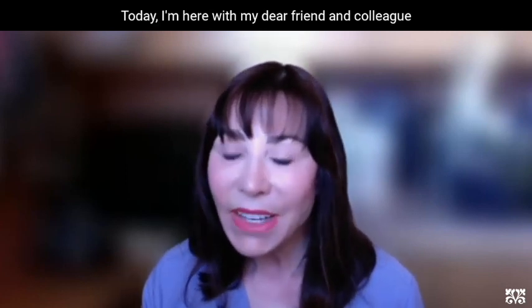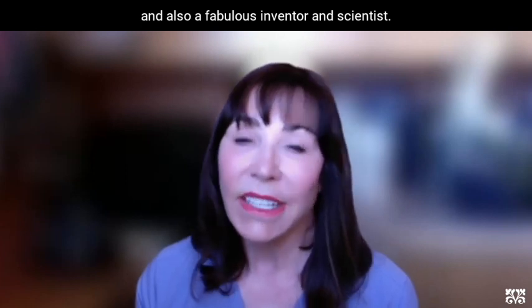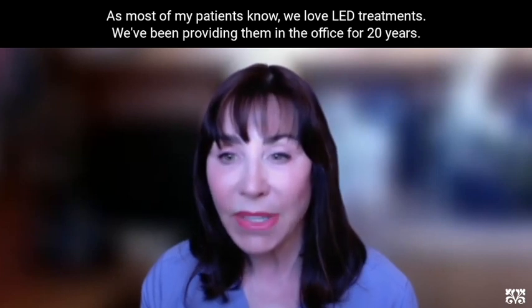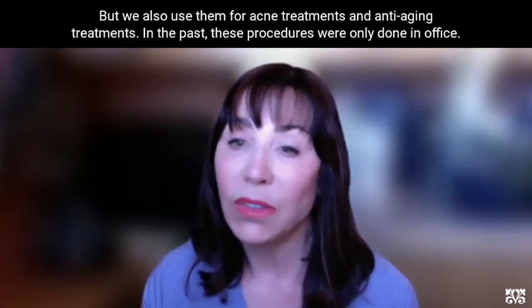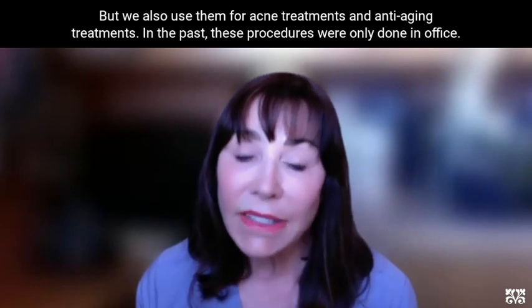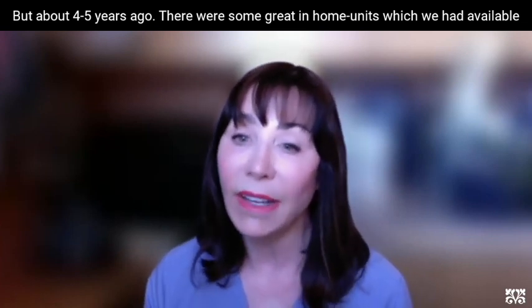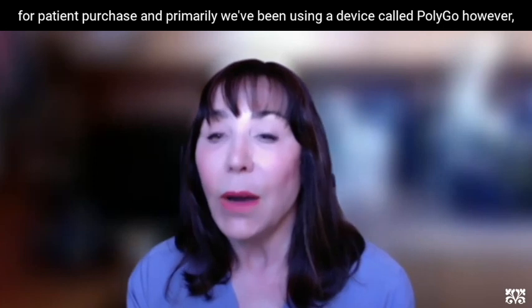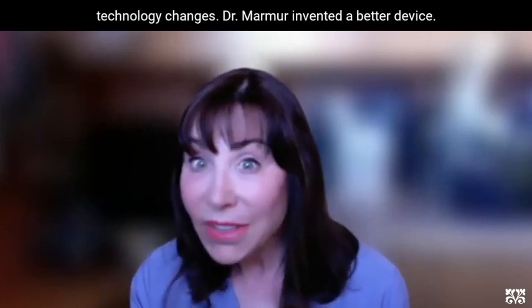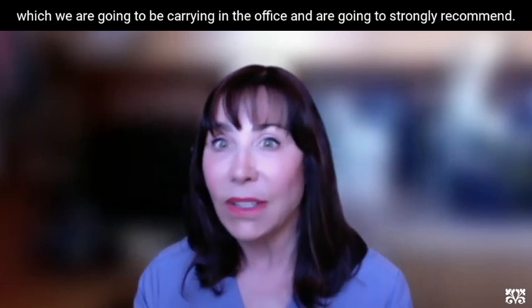Hello. Today I'm here with my dear friend and colleague, Dr. Ellen Marmer, who is a dermatologist in New York City, and also a fabulous inventor and scientist. As most of my patients know, we love LED treatments. We've been providing them in the office for 20 years — predominantly post-procedure, but also for acne and anti-aging. In the past these were only done in-office, but about four or five years ago some great in-home units became available. We've been using a device called PolyU; however, technology changes — Dr. Marmer invented a better device, and we're introducing her new LED home device, which we are going to strongly recommend.